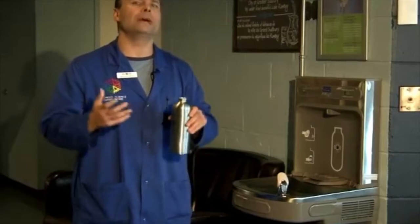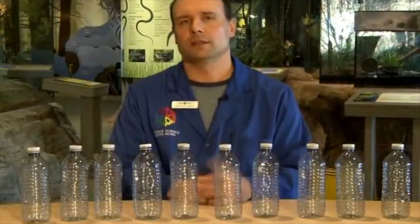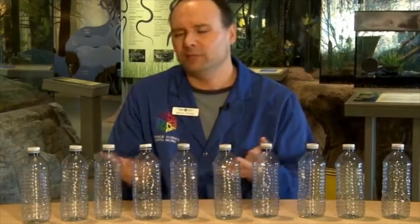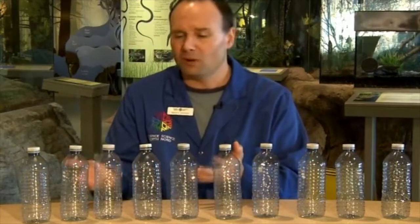You might ask, why is that important? What's so bad about using water bottles? Well, let's take a closer look. If I take all my water from water bottles like the ones in front of me, on average an adult human will drink about two liters or about four bottles per day — that's about 1,500 bottles per year. That's a lot of bottles, a lot of wastage just for one person.